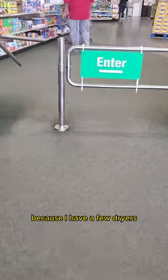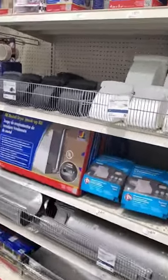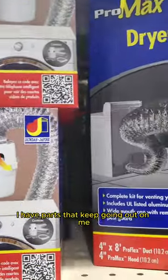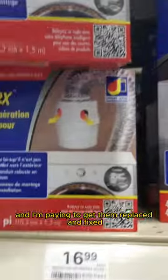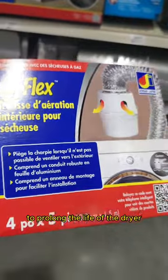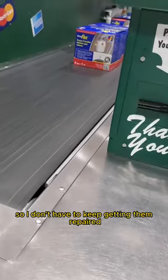Today I'm running a few errands because I have a few dryers in a few of my midterm rentals that have been giving me the blues. I have parts that keep going out on me and I'm paying to get them replaced and fixed. So we are finding a solution to prolong the life of the dryer so I don't have to keep getting them repaired.